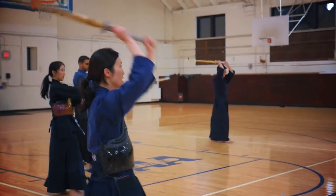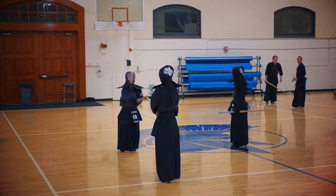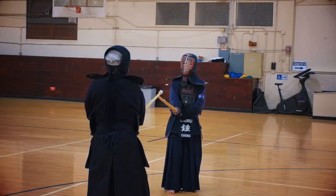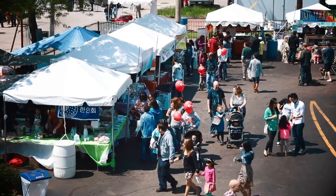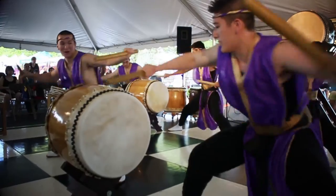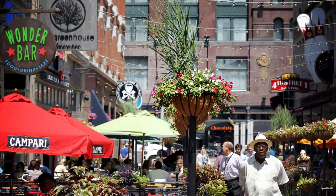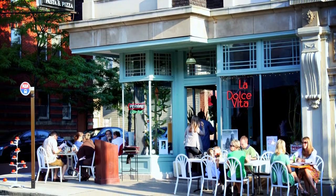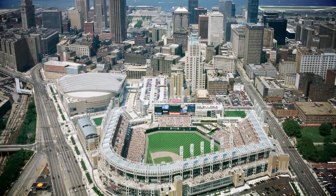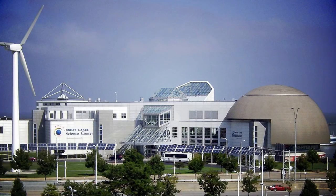As a graduate student there's definitely a lot to do here. For example, kendo is a Japanese martial art which I'm involved with — I've been training outside of campus and inside campus as well. There are a lot of festivals; Cleveland is like the city of festivals and there's always one going on. Cleveland is actually kind of a foodie town, so I really enjoy that. Outside of studying and doing what I love, I have trouble finding time to do everything else.